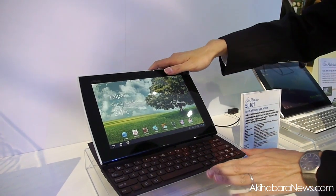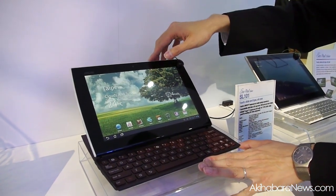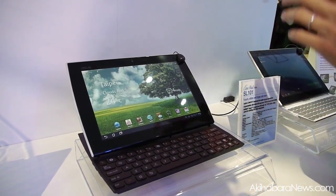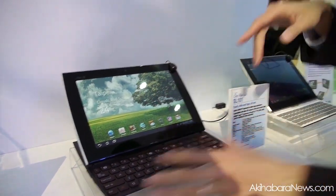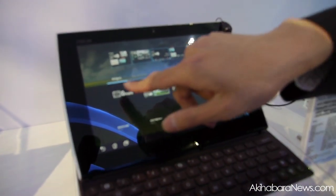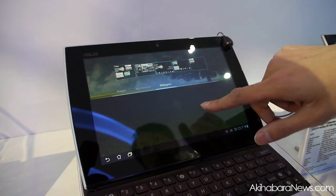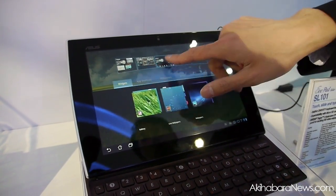It runs Android, the latest operating system, Android Honeycomb. The Honeycomb is designed for the tablet. As you can see here, if I touch here, you can put the widget or the shortcut, or you can change the wallpaper on your screen.